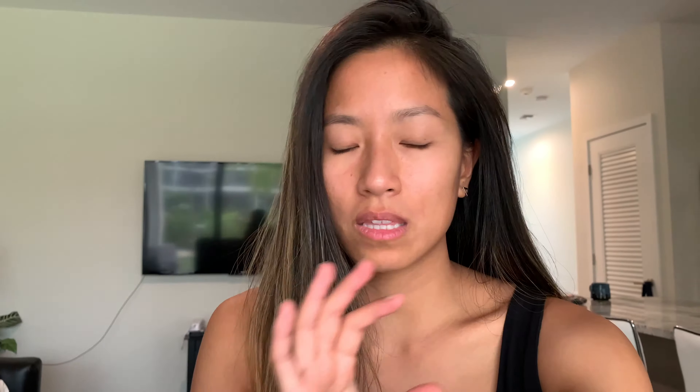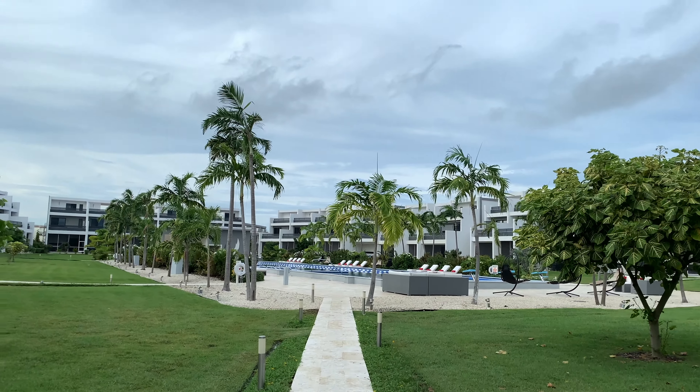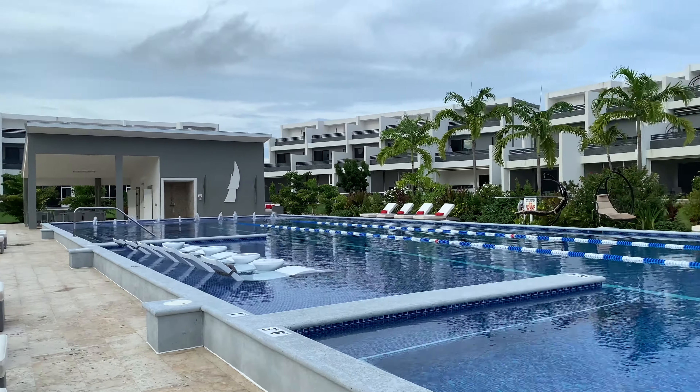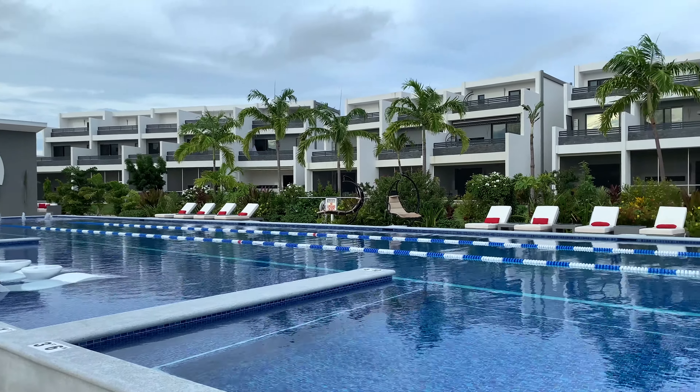The complex also has a tennis court and a gym. The pool is amazing and it's saltwater, which I love. It's like an Olympic-sized swimming pool so you can do laps and everything.